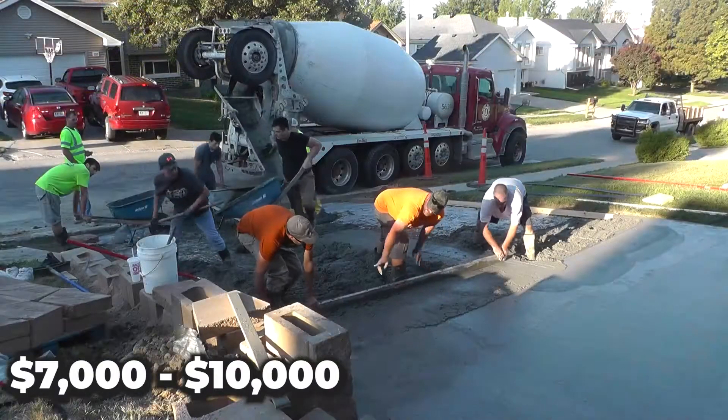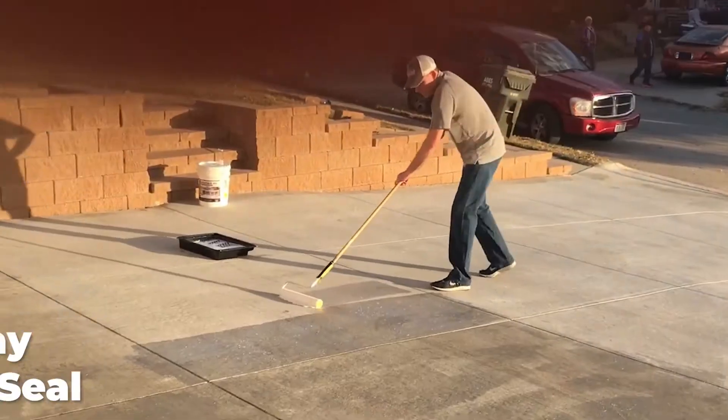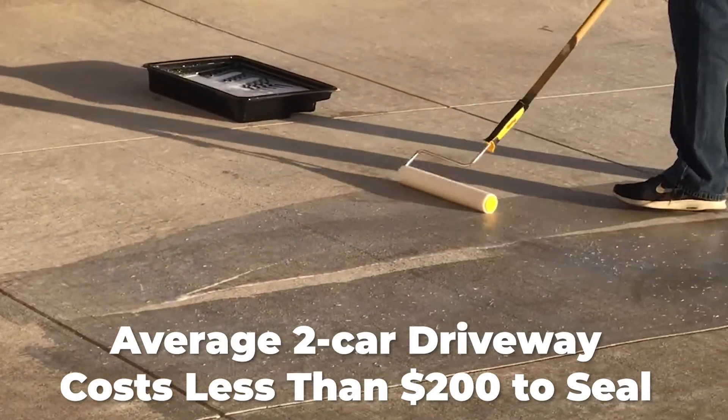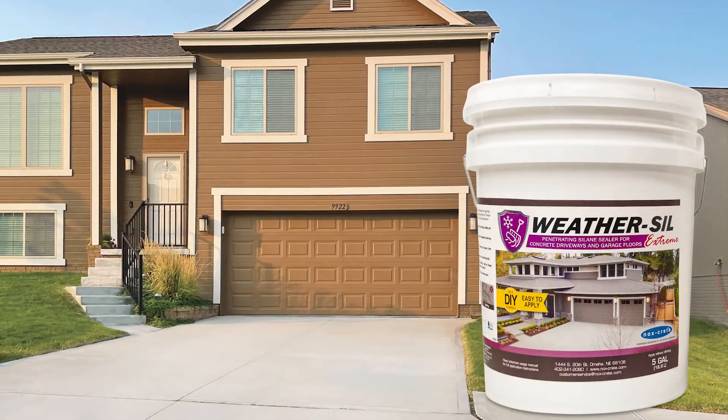The average two-car driveway can cost an estimated $7,000 to $10,000 to replace. The average two-car driveway can be sealed for less than $200. Keep your concrete looking like new. Protect your investment with WeatherSill.